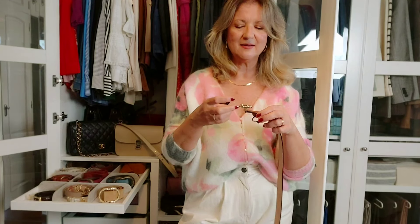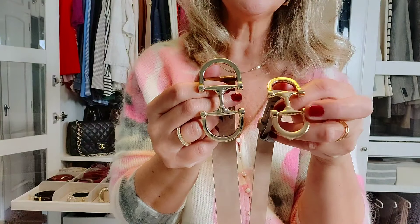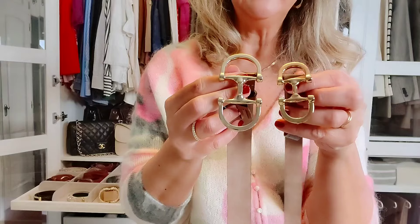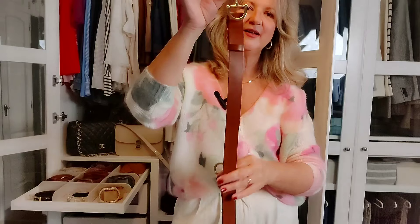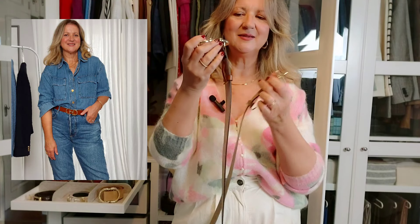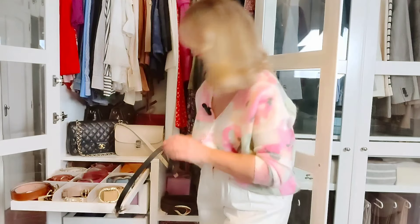By the way, I will leave all the links in the description box below as always, in case you want to take a look or you need some belts and are in the market for some. Let's compare: this one has a small buckle and this one has a bigger buckle. This one is a cool shade, and this one is real tan leather — very versatile and very beautiful with denim jeans. I just love dark blue denim jeans with real tan leather and a pair of tan boots.